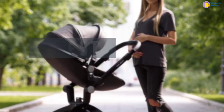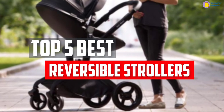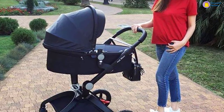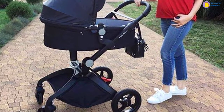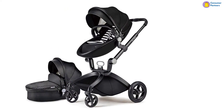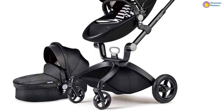In this video, we will look at the top 5 best reversible strollers available on the market today. We made this list based on our personal opinion, hours of research, and customer reviews. We've considered their quality, durability, features, and more. If you want more information and updated pricing on the products mentioned, check the links in the description box below. So, let's dive into the video.